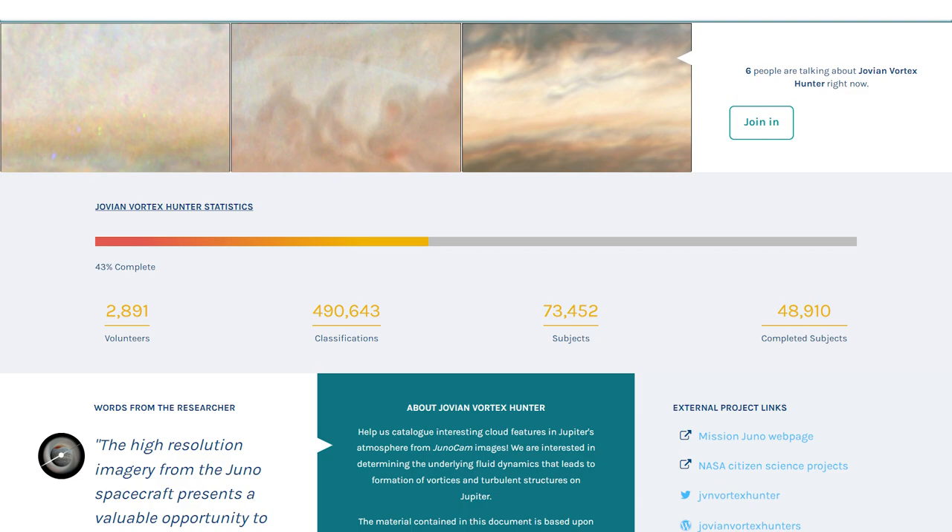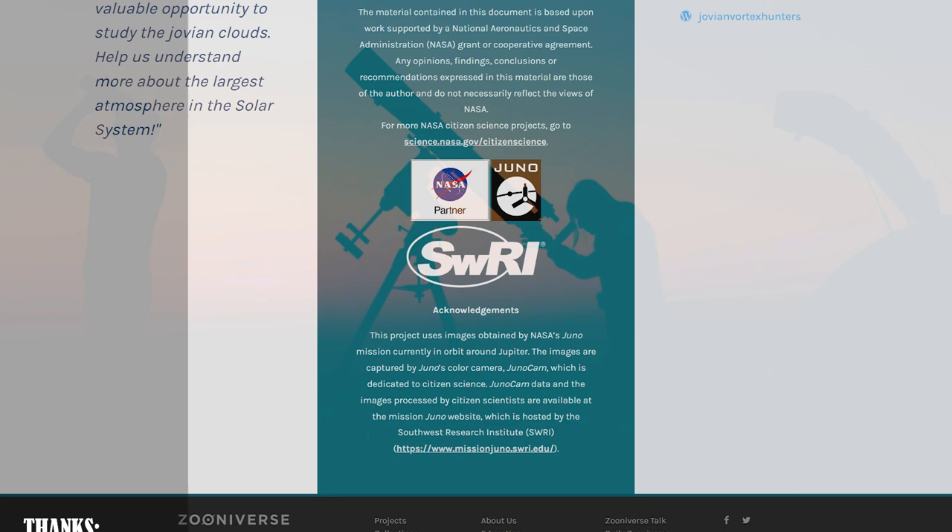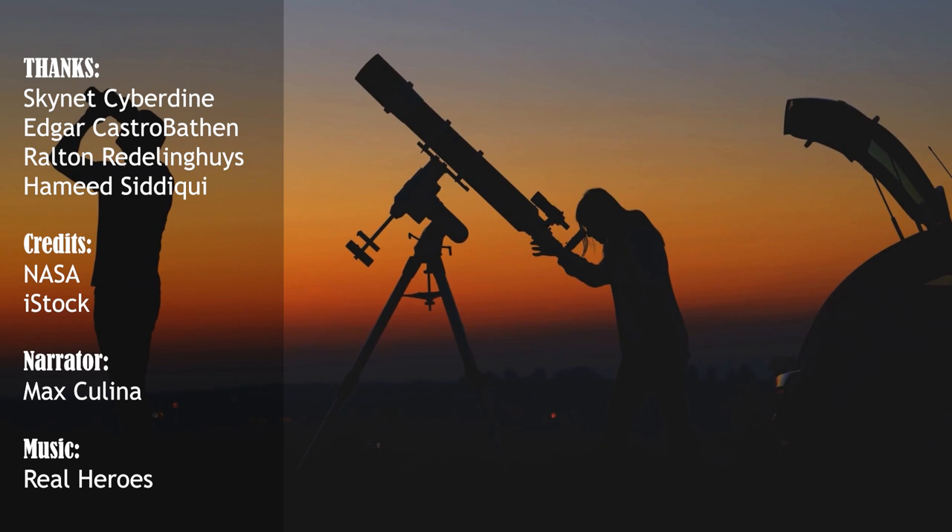Check the link in the description. Make sure to like, subscribe, check our previous videos, and visit our website if you love reading at www.NASASpacenews.com. Thanks for watching.